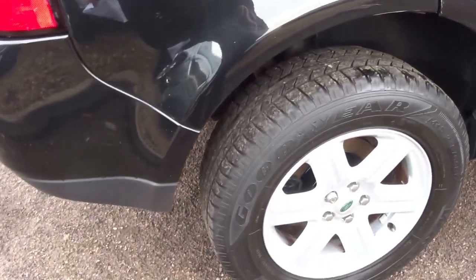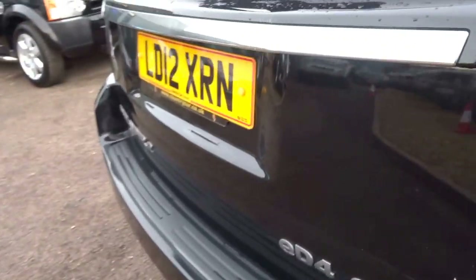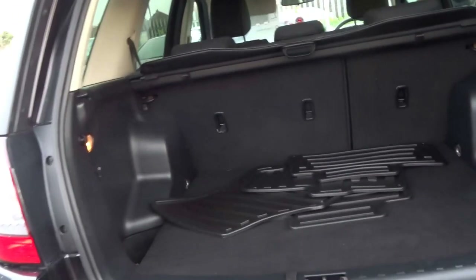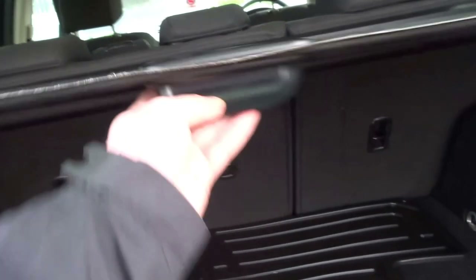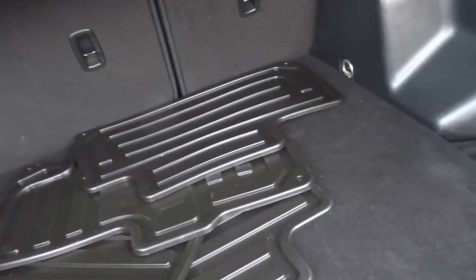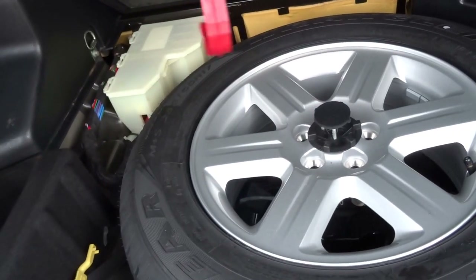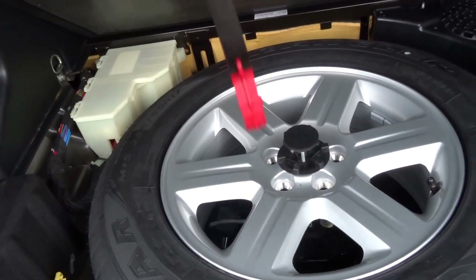Good tyres all around — Goodyear. Six-spoke alloy wheels. GS spec. It comes with rubber floor mats. You've got pull roller blinds for the back of the car and the boot, a 12-volt socket, and then under the floor a full-size spare — never been used, Goodyear tyre.